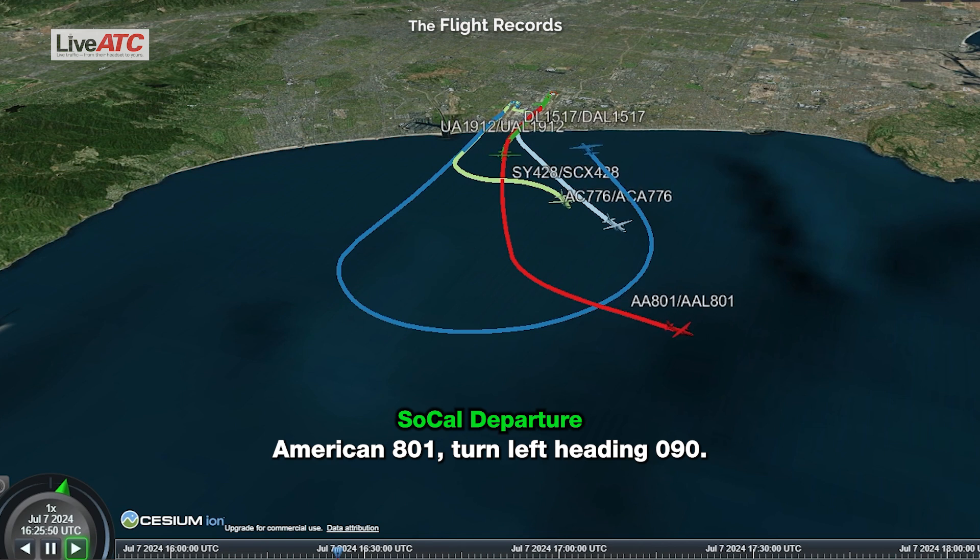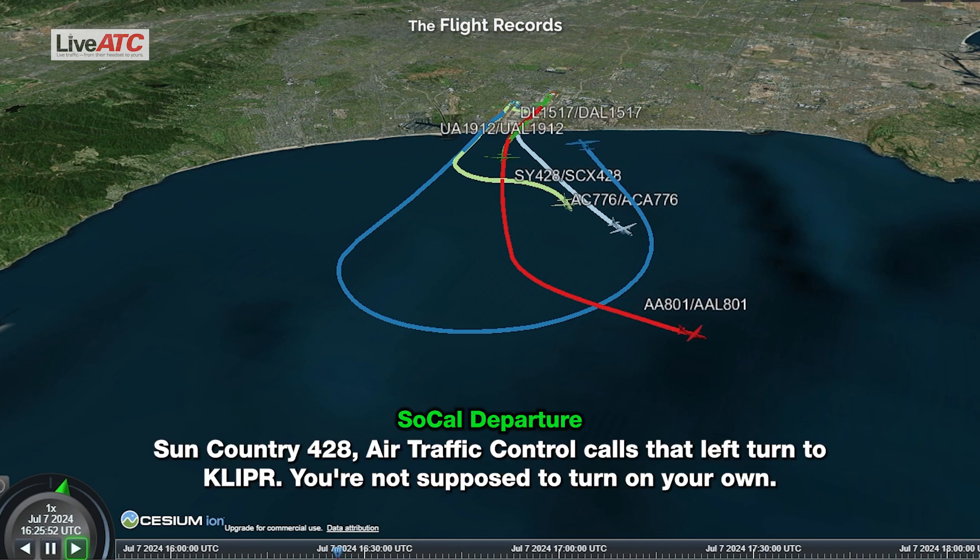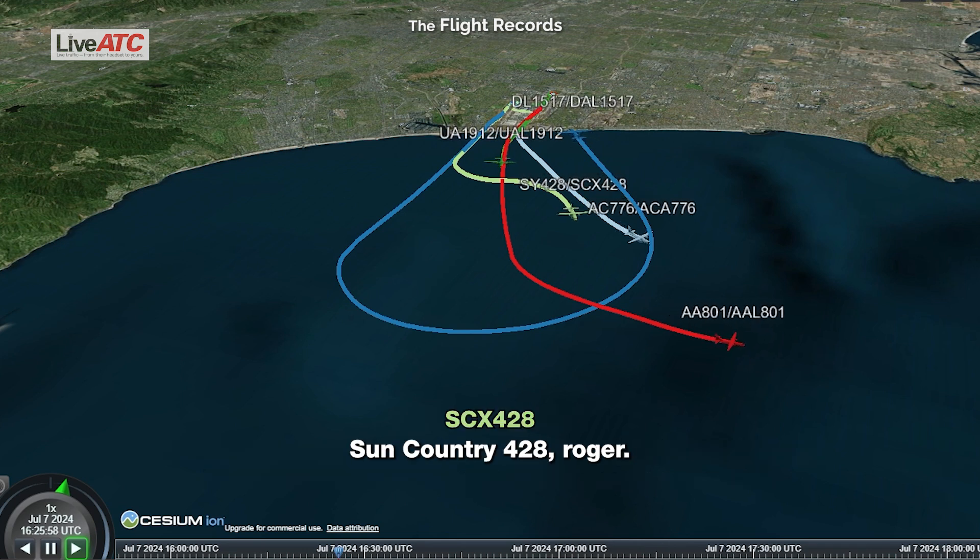American 801, turn left heading 090. 090, American 801. Sun Country 428, air traffic control calls that left turn — you're not supposed to turn on your own. SoCal 428, roger.